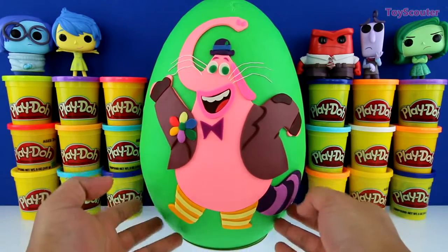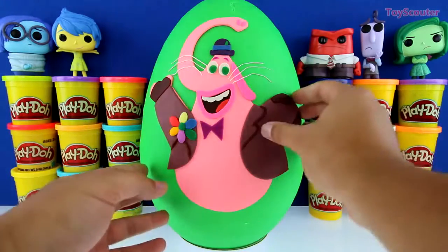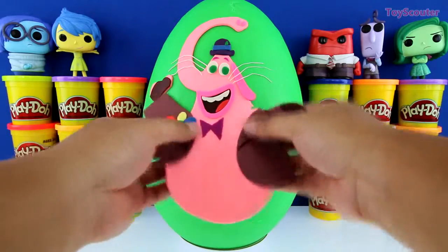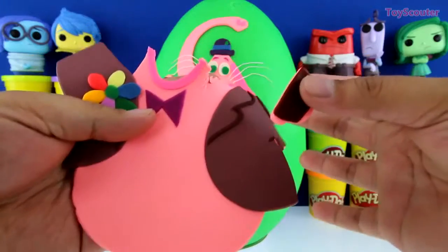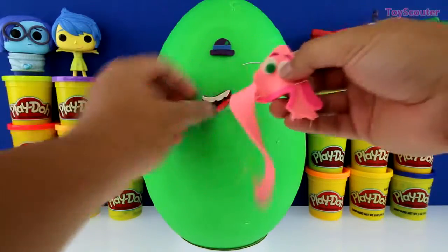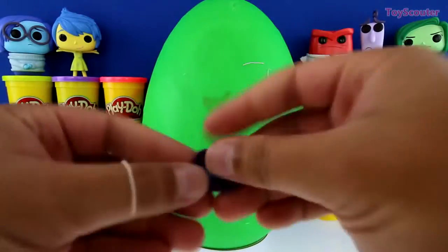Let's start with his tail. His shoes. His body and arms. His face, mouth, and whiskers. And his hat.